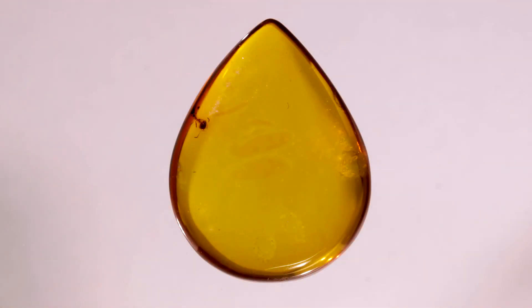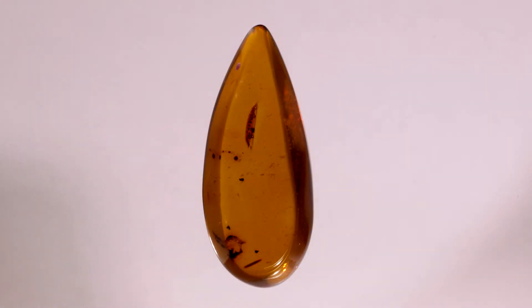Amber is a fossilized tree resin. A number of different trees in prehistoric times produced resin that did not decay the way that most resins do. The resin underwent polymerization, with molecules combining to form networks called polymers. This made the resin hard.